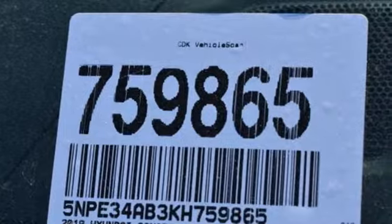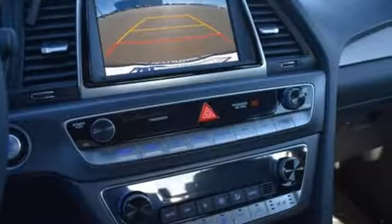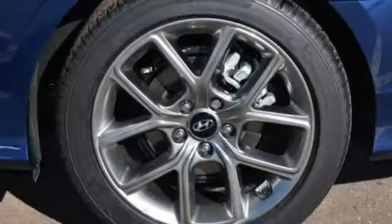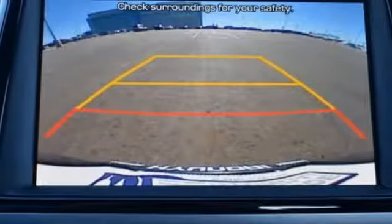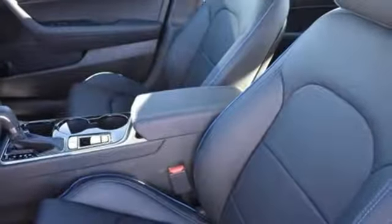Features include integrated navigation system with voice activation, power tilt-down heated mirrors, front heated and ventilated leather sport seats, rear parking sensors, doors and push button start proximity key, dual zone climate control, automatic transmission, hands-free lift gate, sport suspension and intercooled turbo inline four-cylinder engine.